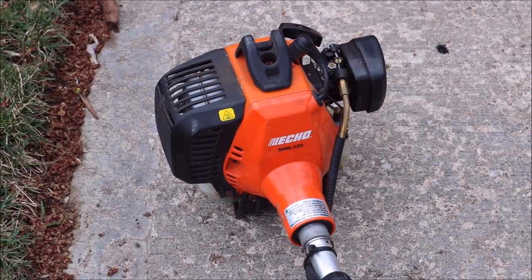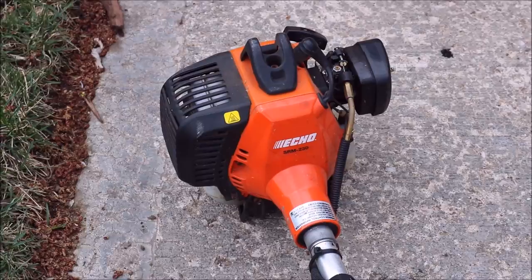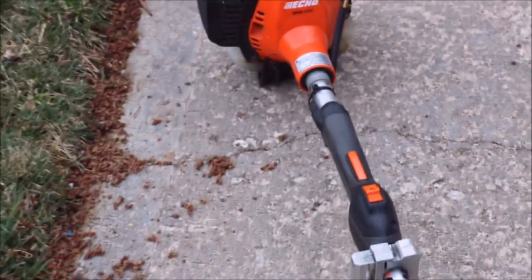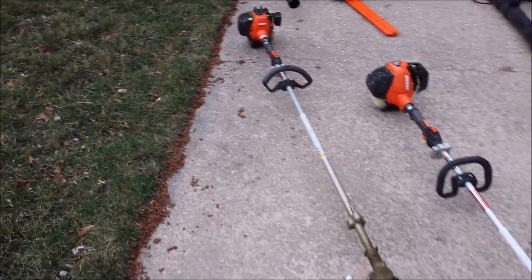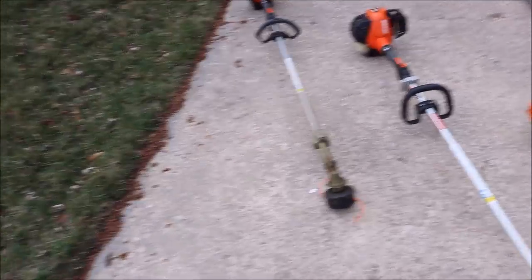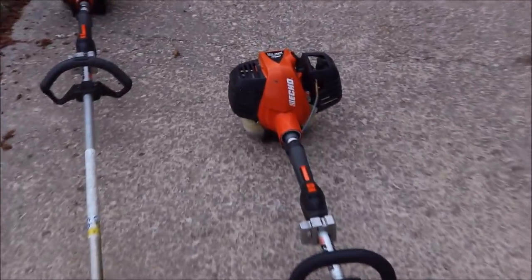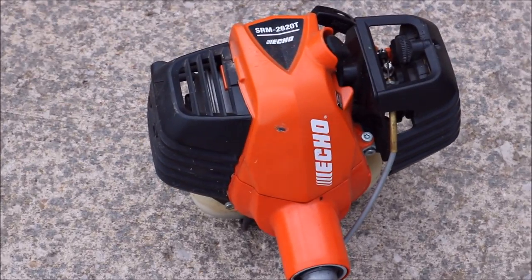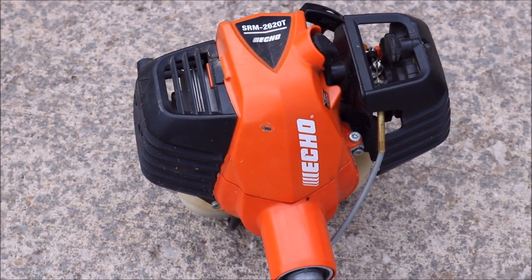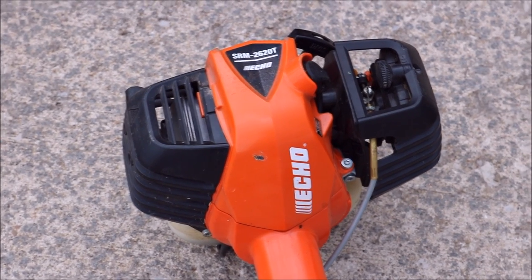Our first piece of equipment is going to be the Echo SRM 230 straight shaft trimmer. This trimmer has been excellent — love this trimmer. The next trimmer we're going to move on to is our Echo SRM 2620T. This thing is a beast and I look forward to using it a lot this year. Then we have our edger here.